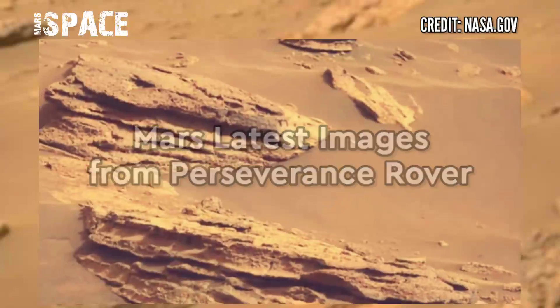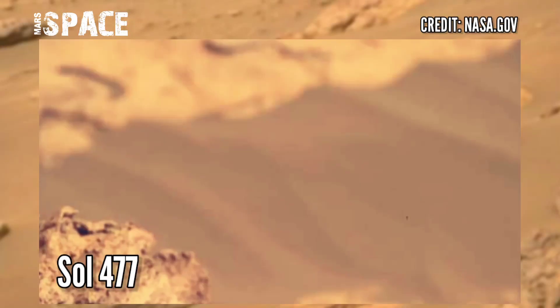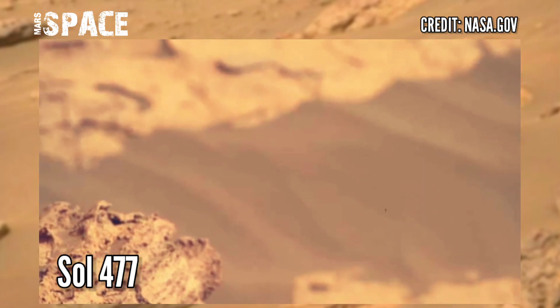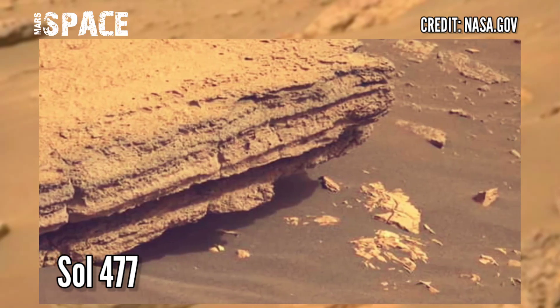New images of Mars captured by NASA's Perseverance Rover. The Perseverance Rover acquired these images using the Mars Cam Z camera — a pair of cameras located high in the rover's mast. Photos were captured on June 23rd, 2022, on mission day Sol 477.